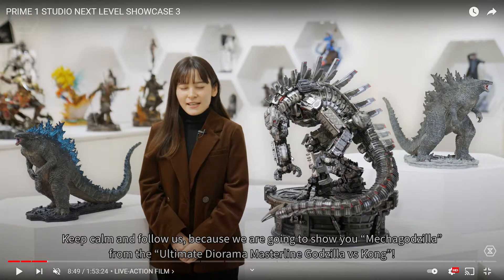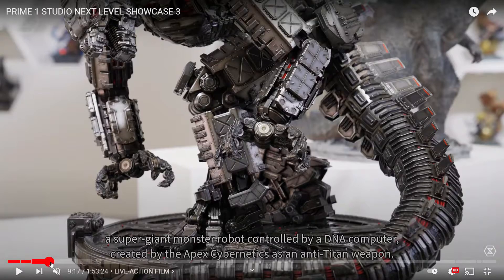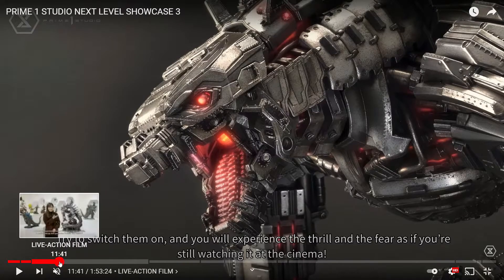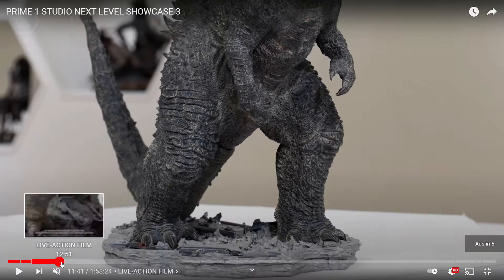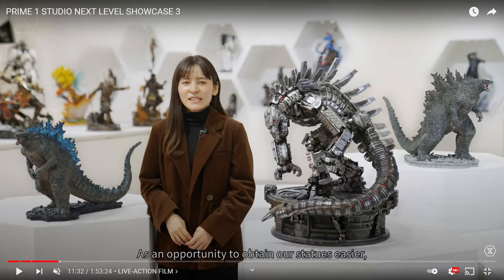The first one out of the bat is Mega Godzilla from Godzilla vs Kong. This is an incredible piece — it looks incredible — but I do have some issues with the posing. I'm not the biggest fan of the head looking down. There is a different head option with the head up, which I think looks better. It's still a really cool statue. The base looks great, the paint job looks amazing, and it has light-up features including the dorsal fins.